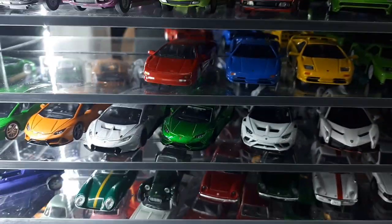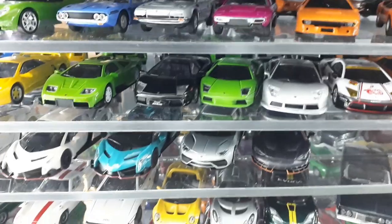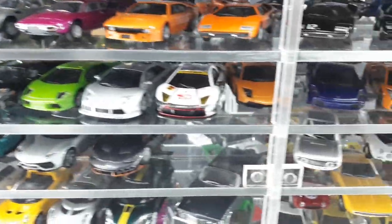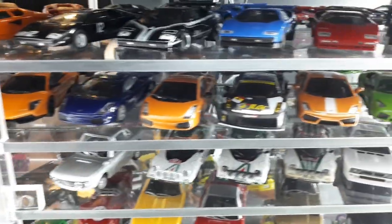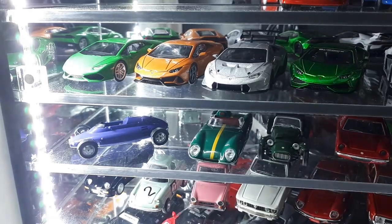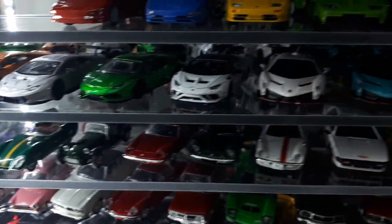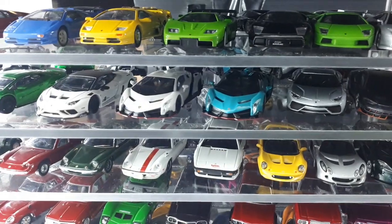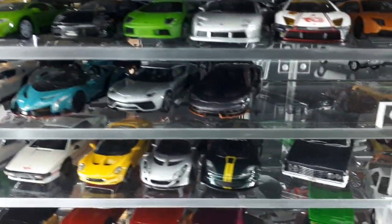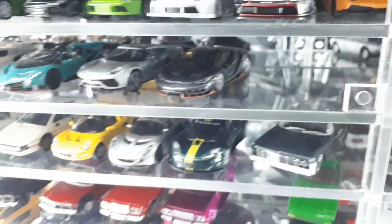We have some Diablos here, then they became Murciélagos, then the Gallardo came out. A few more and then the Aventador. Later on the Huracán — we've got Kyosho and Mini GT representing these. There's the Veneno, and I really like this Centenario here by Kyosho — a lot of great paint details going on.